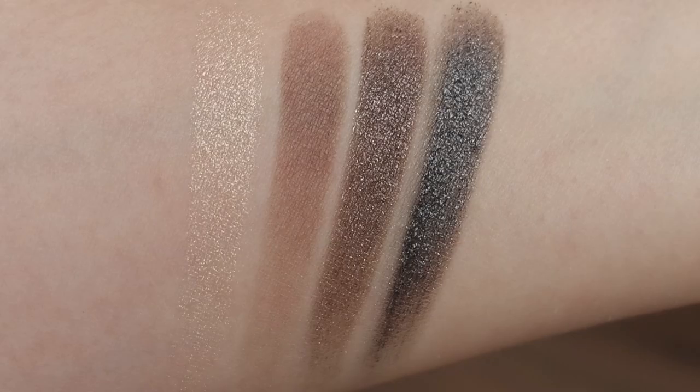Another one that's also much more curated, but that I think I prefer a little bit over the Dose of Colors Pretty Cool, would be the Melt Gun Metal Stack. I'm hoping that Melt is going to turn this into an eyeshadow palette, because if this one could marry the Dose of Colors Pretty Cool, I think we would have a really, really cool cool-tone palette on our hands.